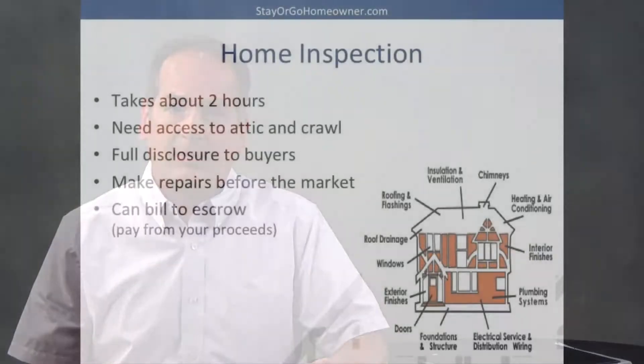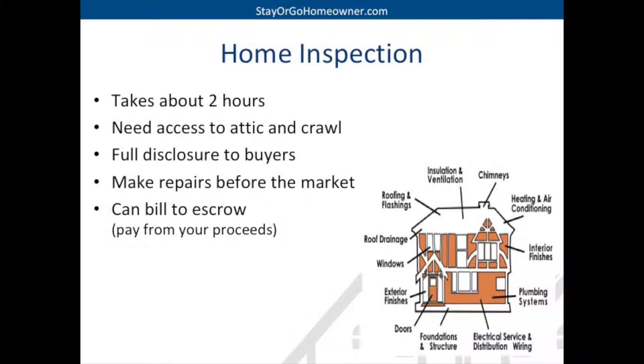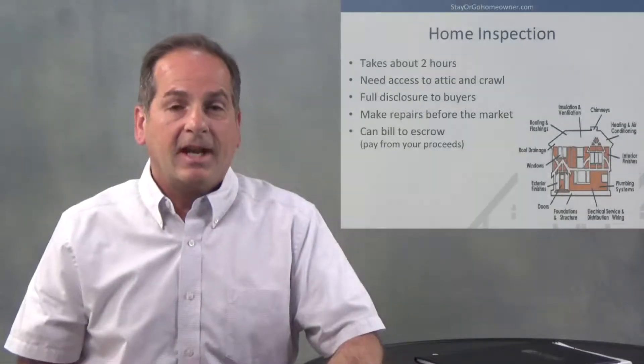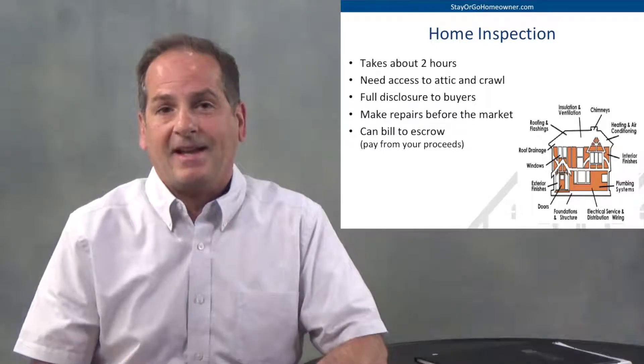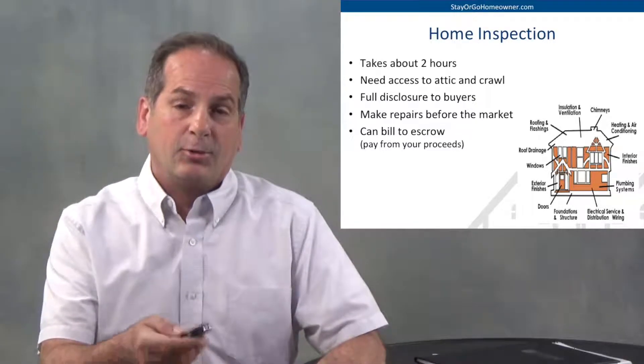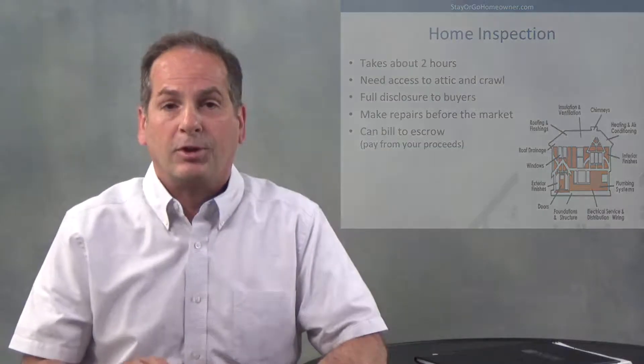The first inspection we're going to get is a home inspection. It takes a couple of hours. They're going to need access to the attic and the crawl space. We're going to have a nice big report — full disclosure to the buyers. They'll know everything that's wrong with the home. Then we can make some repairs, and the cost of the report can actually be billed to escrow. You don't have to pay that until you get your proceeds from the home.